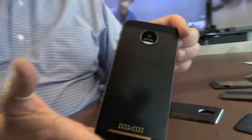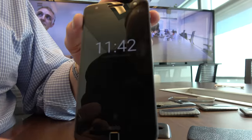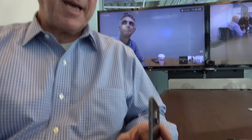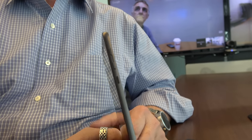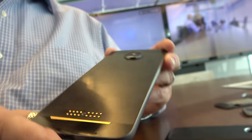You have the Moto Z right here, which is a very innovative product. A bunch of really smart engineers at Motorola in Chicago looked at the mobile phone and decided they wanted to make it a lot thinner, and by making it thinner they were also going to provide a very new model for attaching extra accessories to the phone - truly beyond accessories. This is the thinnest high-end phone in the world - 5.2 millimeters.